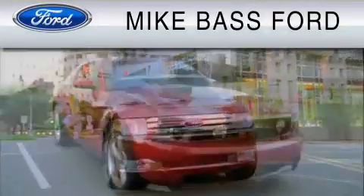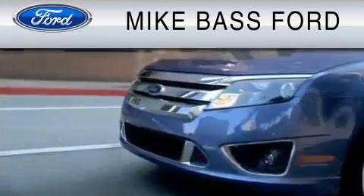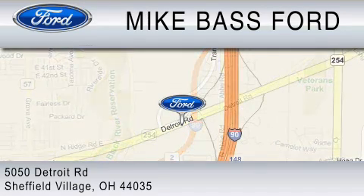Mike Bass Ford is dedicated to do everything possible to ensure that the experience you have selecting your vehicle is as pleasant as possible. We are located at 5050 Detroit Road in Sheffield Village.